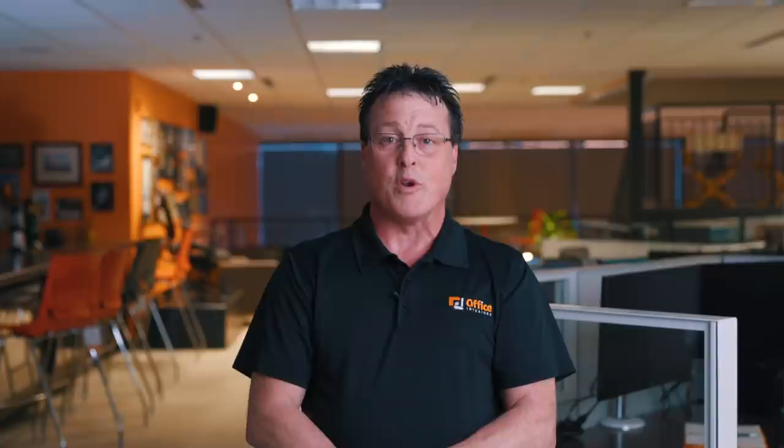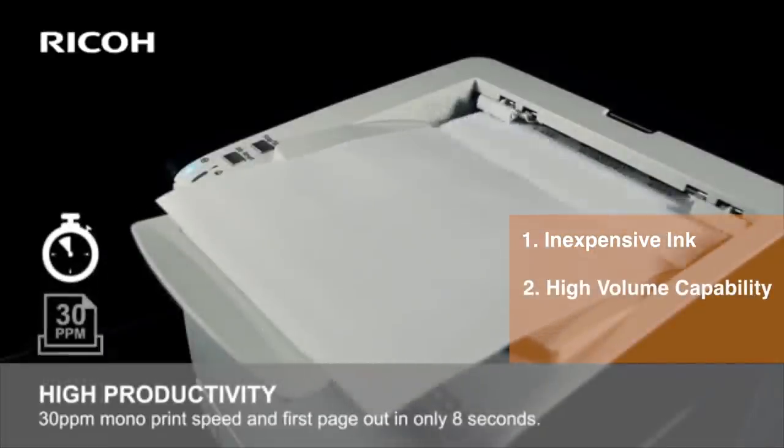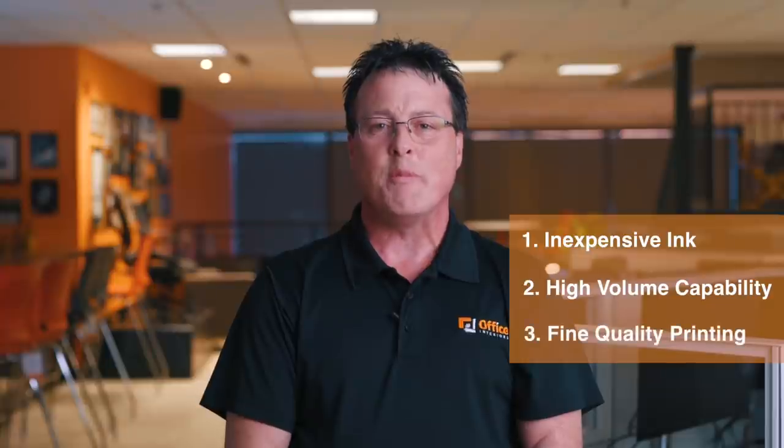The pros to using a laser printer would be: one, the print cartridge is much lower in cost; two, the ability to use the printer in a high-volume print area; and three, the ability to produce fine quality text documents in the office environment.